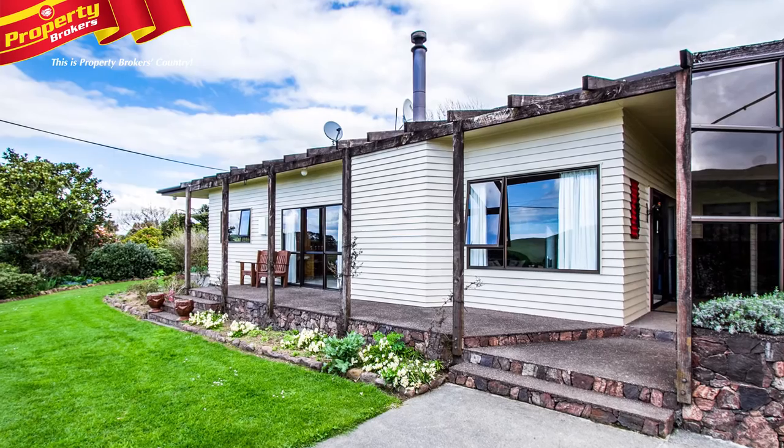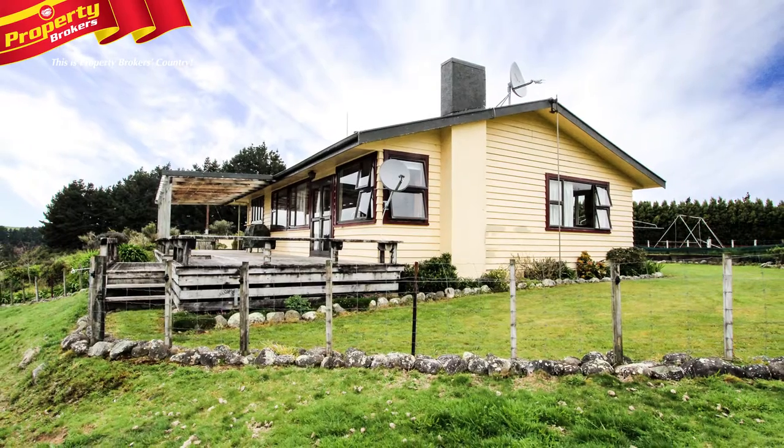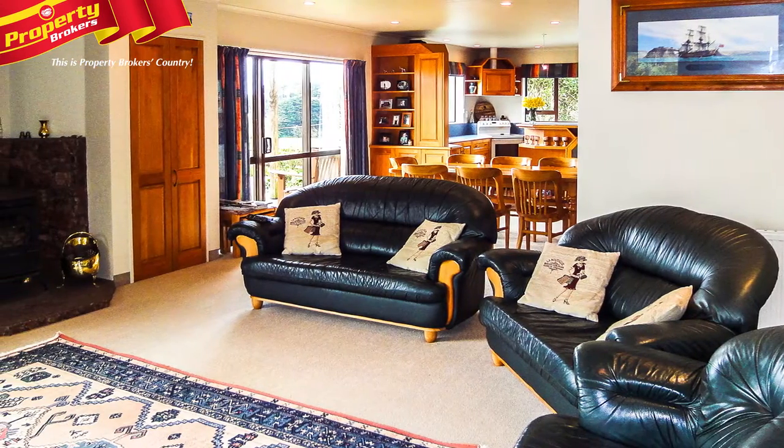Accommodation is well catered for by a superior four-bedroom plus office executive-style home, along with two further comfortable three-bedroom homes.